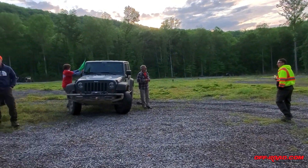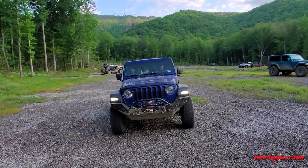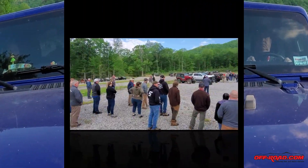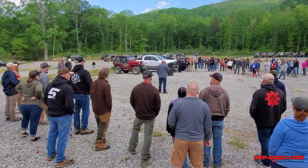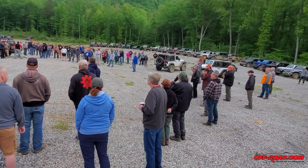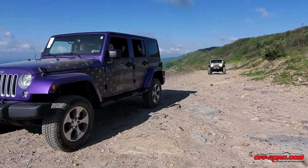In total, there are around 130 Jeeps at the event. The group I was leading had about 18, which was one of the larger groups there. A quick driver's meeting was held before the various groups departed for the day. Our first stop was the top of Winrock with its amazing views of the valley.